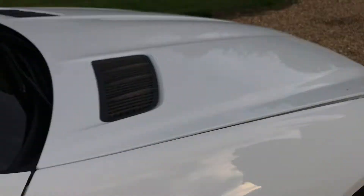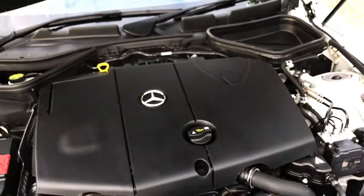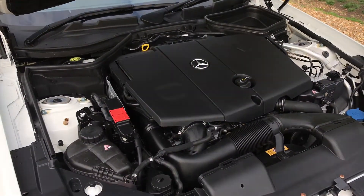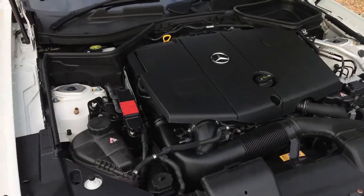And a quick look at the engine — super clean under here, no leaks obviously. Far too new and low mileage for any of that nonsense.